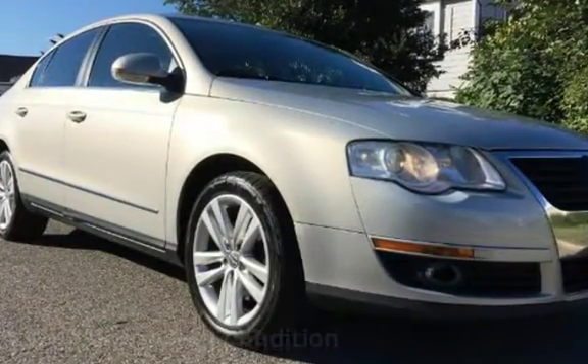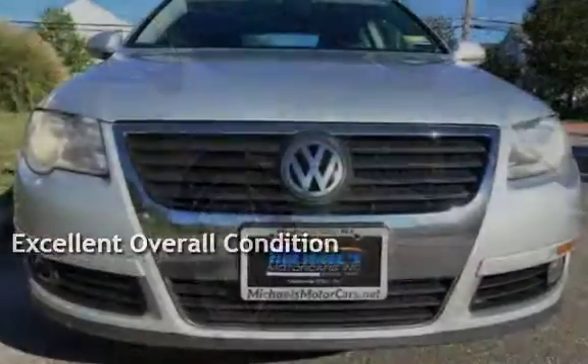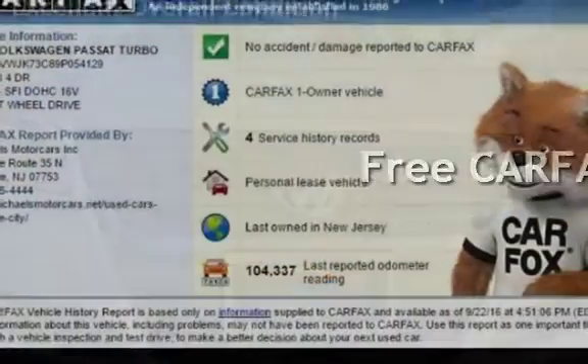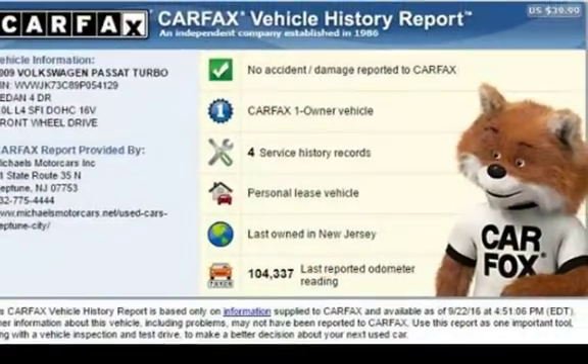This vehicle is in excellent overall condition. It qualifies for the Carfax buyback guarantee — ask to see the free Carfax Vehicle History Report.